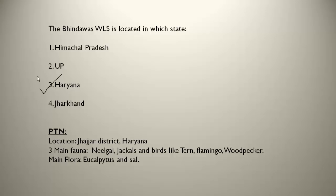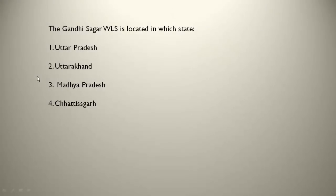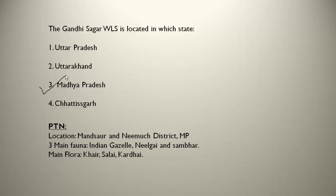The main flora present at Bindawas are eucalyptus and salt trees. The Gandhi Sagar WLS is located in Madhya Pradesh, near the Mandsaur and Neemaj districts — a small part touches Rajasthan, but it is mainly in Madhya Pradesh. The three main fauna are Indian gazelle, nilgai and sambar. The main flora are kher, salai and khairtha.